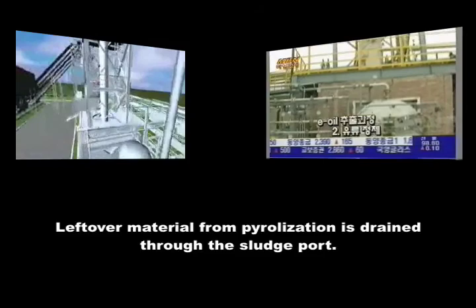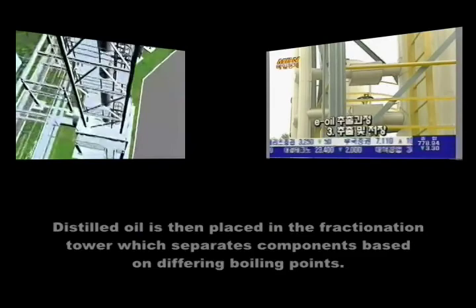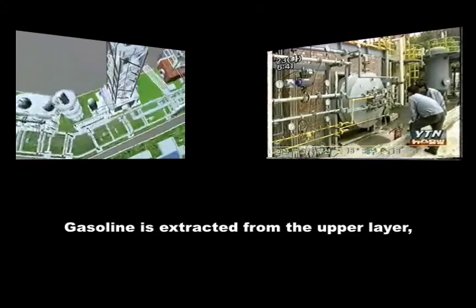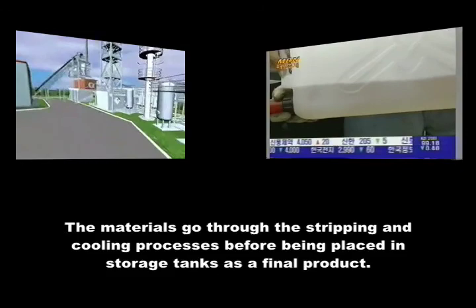Oil thinned and separated by a low pressure oil gas separator under low temperature is stabilized and treated under extracting and washing water to be put into a distiller. Oil heated in the distiller is then placed in the fractionation tower to be separated according to the difference in boiling points. In other words, gasoline is extracted from the upper layer, light diesel oil from the middle layer, and heavy diesel oil from the very bottom layer. The material goes through the process of stripping in the stripping tower and is cooled in the heat exchanger to be stored in the tank as a final product.